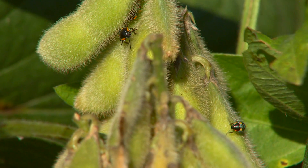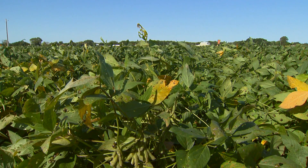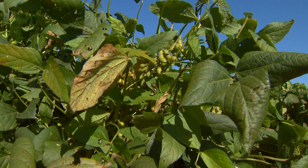We found the rust in two fields that were at the R4 growth stage — that would be before we even feel a small seed in the pod. So growers that have fields in those counties and surrounding counties in eastern Oklahoma at R4 would definitely want to consider putting on a fungicide for controlling rust.